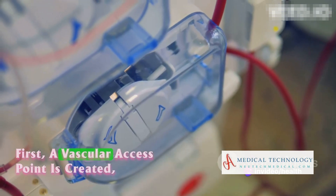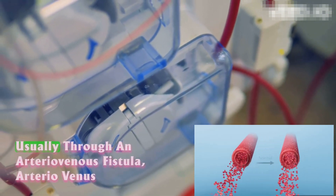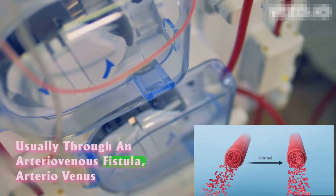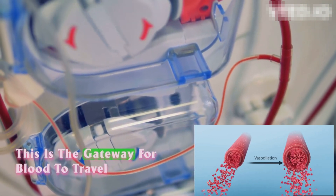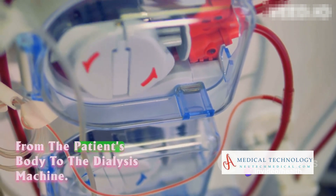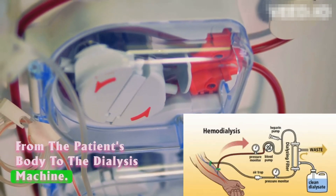First, a vascular access point is created, usually through an arteriovenous fistula, arteriovenous graft, or central venous catheter. This is the gateway for blood to travel from the patient's body to the dialysis machine.